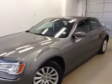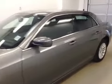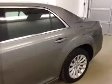Here we have stock number B41183, a 2011 Chrysler 300 Touring, colour tungsten.